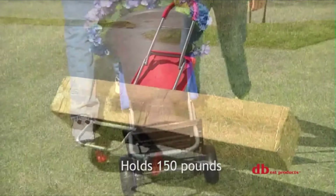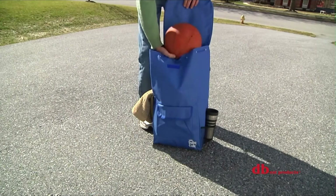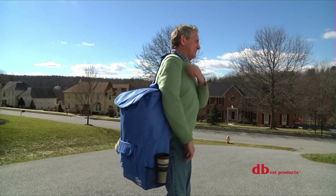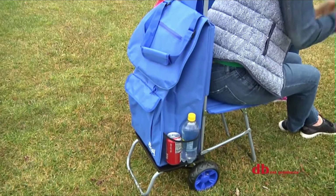Weatherproof material keeps contents dry from rain, snow, and other forces of nature. Contains eight compartments, which include a beverage holder and umbrella holder. Remove the bag and it becomes a lightweight dolly capable of carrying up to 150 pounds.